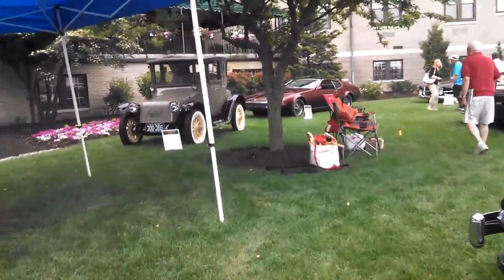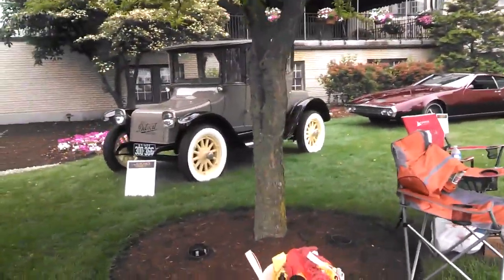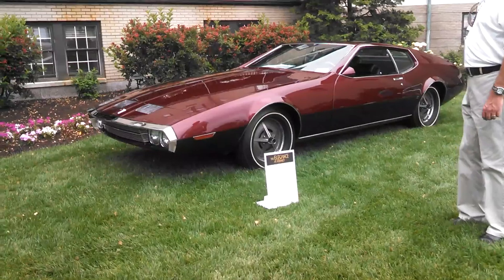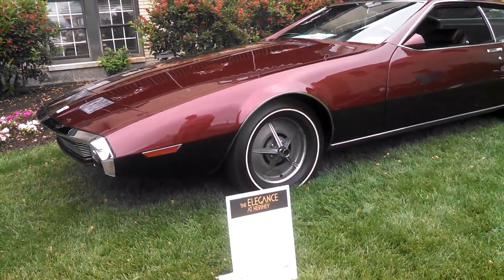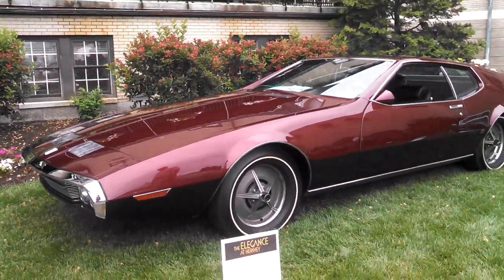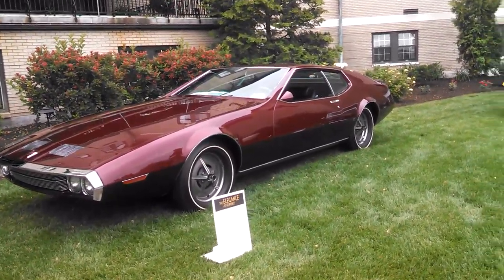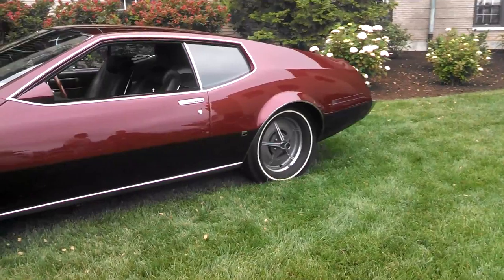Detroit Electric — look at this contrast here, from the Detroit Electric. It's a '23. I am not even going to guess. This is why I come to this event. This is a 1969 Farrago CF 428 Coupe, by Carrozzeria Coggiola — one of the GT Coupes, Pontiac-powered. This was during the fad of the '60s when everything was going grand touring.